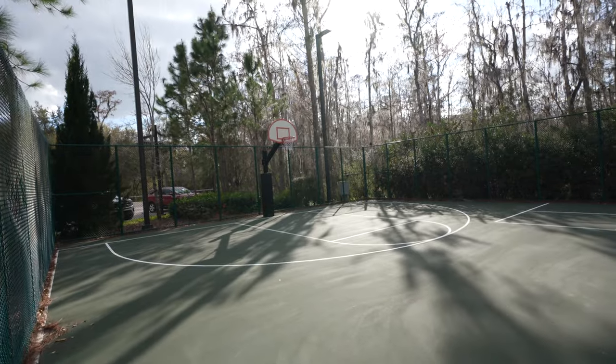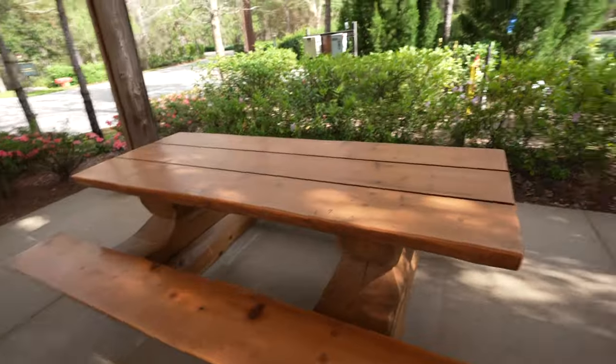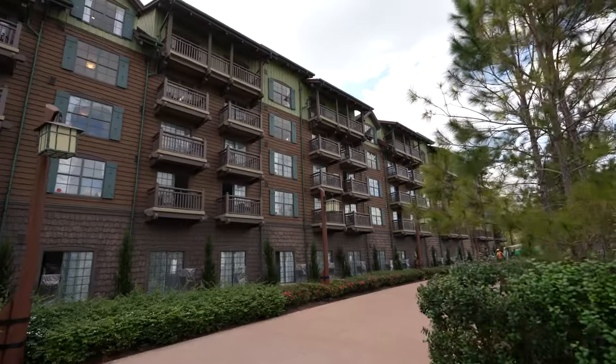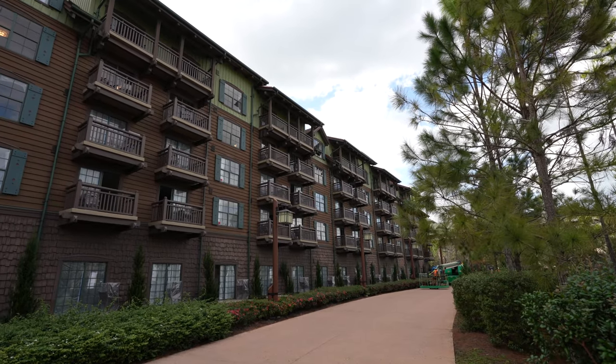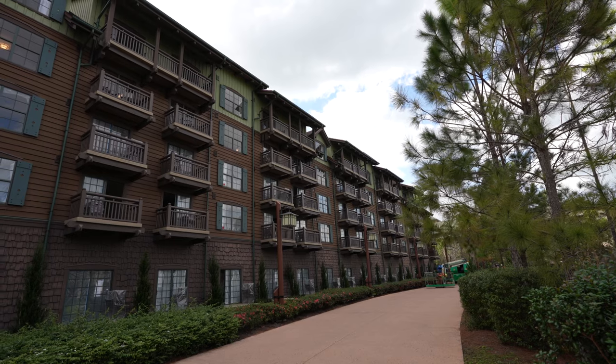I found the sports court — very nicely maintained. There's also another area with some nice picnic tables and a couple more grills. It does appear that this section is being refurbished at the moment. I don't know if it's the entire building, but definitely the bottom three floors. There is a refurb going on here at Boulder Ridge — some of the rooms I believe are ready, but some of them will not be completed until spring 2023, so not too much longer and you'll be able to stay in these rooms.